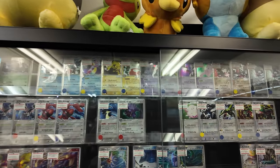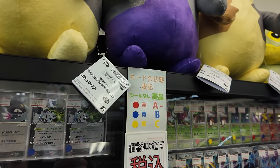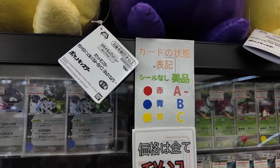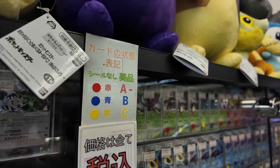I'm going to show you this real quick for reference. The cards have got a little sticker on them — red is A-minus, blue is B, which means it's a little bit damaged, and yellow is C, which means more damage than the others.